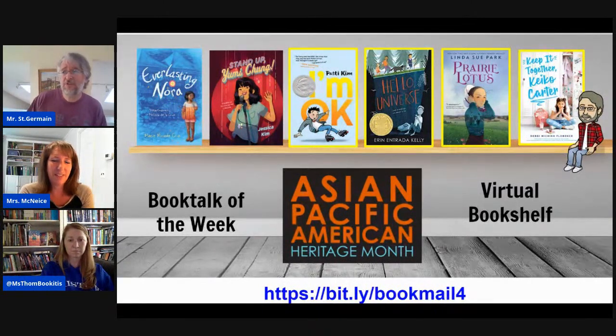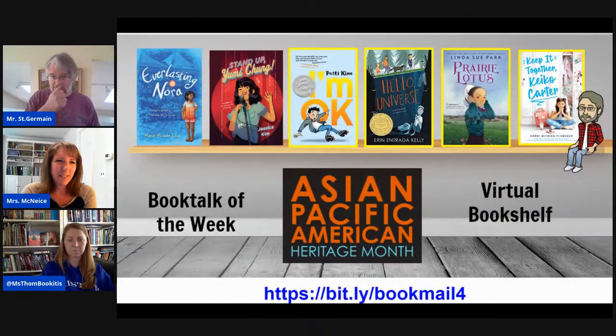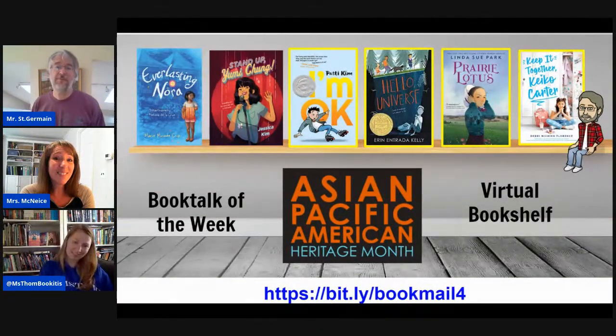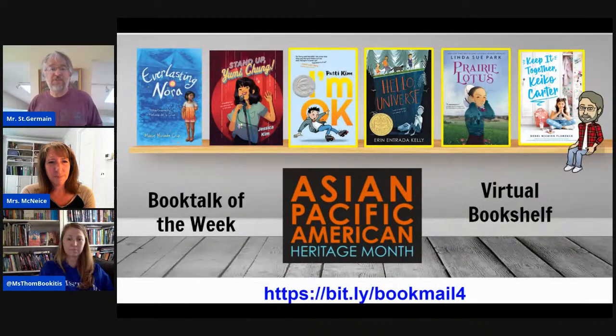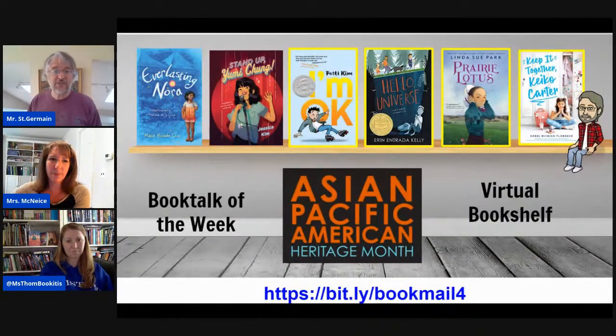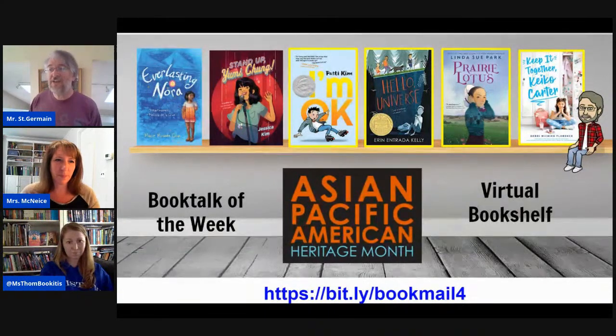On the total opposite end of the spectrum is Stand Up, Yumi Chung by Jessica Kim. When you see the words 'stand up,' you're thinking of comedy — totally opposite of the Everlasting Nora story. But this girl is also suffering a lot of problems. She's a shy girl with a really bad perm, and they call her 'you meat' because she smells like her family's Korean barbecue restaurant. But on the inside, she really wants to be a stand-up comedian. She has a notebook full of terrifying memories that she's changed into comedy as part of a routine she'd eventually like to perform. All she needs is a stage and courage.